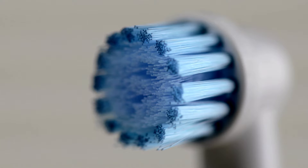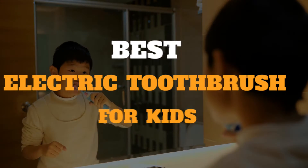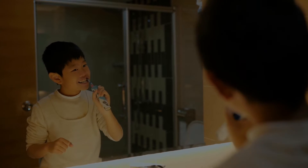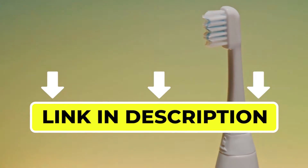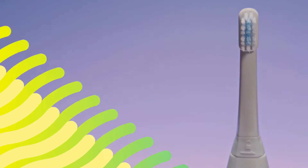Hello there, welcome back to another video. If you are looking for the best electric toothbrush for kids, then you've come to the right place. Here we will cover the top 5 best electric toothbrushes for kids according to their features, performance, quality, durability, and much more. If you want to know their updated price and other information, please check out the video description below. So, let's get started.